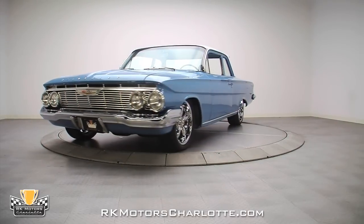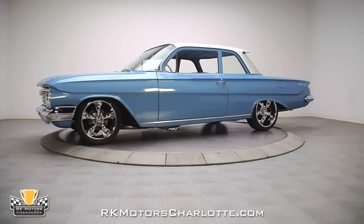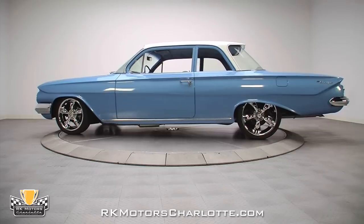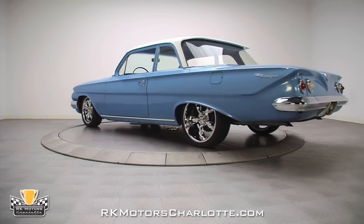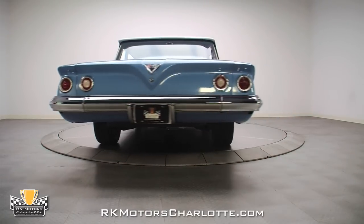Equipped with the powerful big block motor and some of the best styling to ever come out of General Motors, this super cool 1961 Biscayne Cruiser is an incredible amount of car for a relatively small amount of money. Covered in GM Code 912 Jewel Blue and topped with the correct GM Code 959 White Roof,